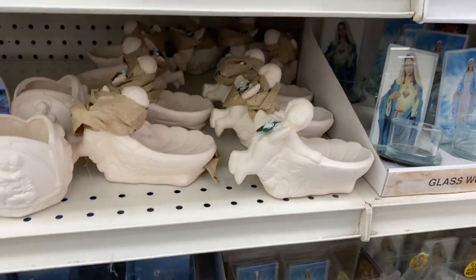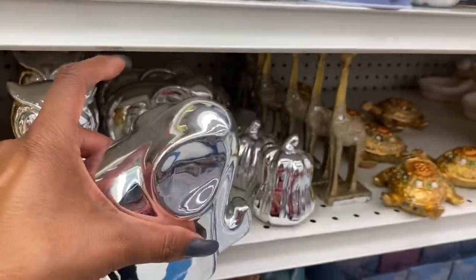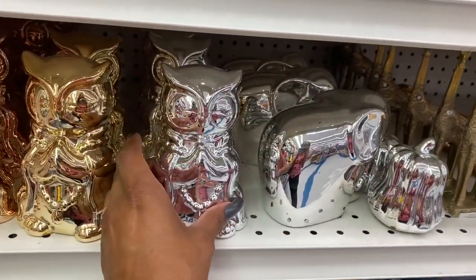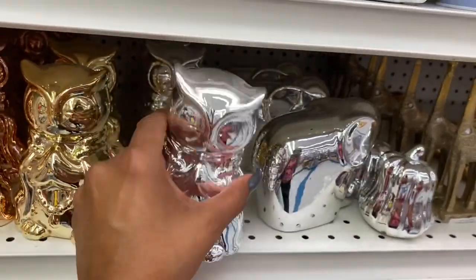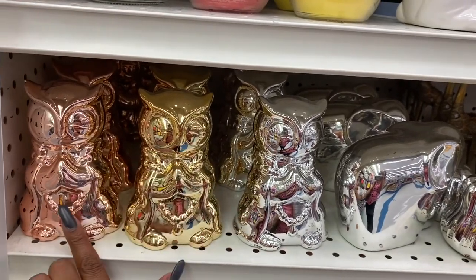These little decor pieces also look new — $1.99 for the elephant. The little owl is 99 cents and really cute. Too bad they're not piggy banks — they come in rose gold, gold, and silver.